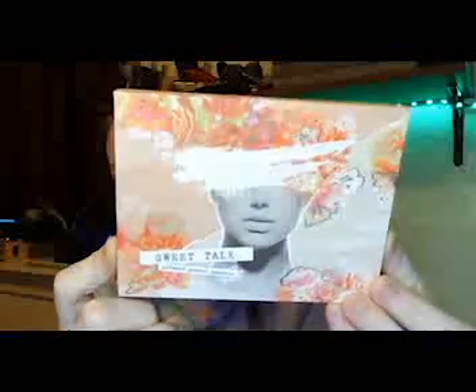So this is the Sweet Talk ColourPop palette, and I have one, two, three, four, five, six different colors on my eyelids.